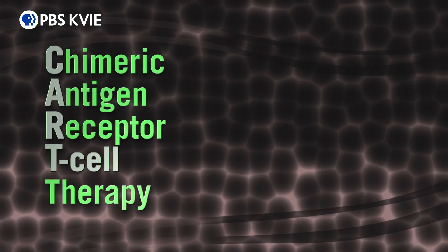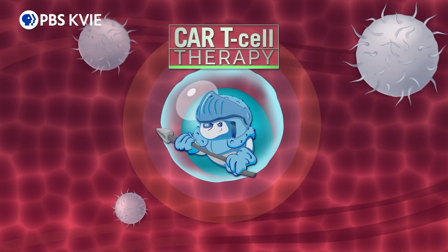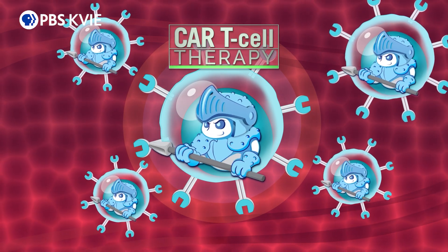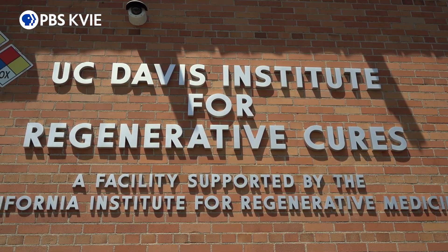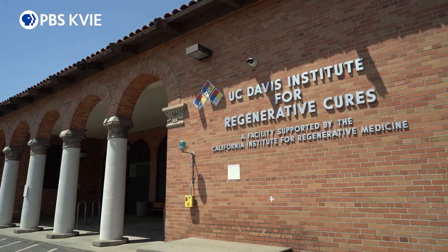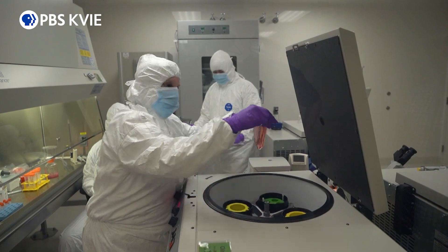Chimeric antigen receptor T-cell therapy, known as CAR T-cell therapy, is a procedure that transforms a patient's own white blood cells into lean, mean cancer-fighting cells. It all takes place in the Gene Manufacturing Lab at the UC Davis Institute for Regenerative Cures Good Manufacturing Practice Facility — one of just a few medical centers in California, and the only University of California campus that makes CAR T-cells on site.